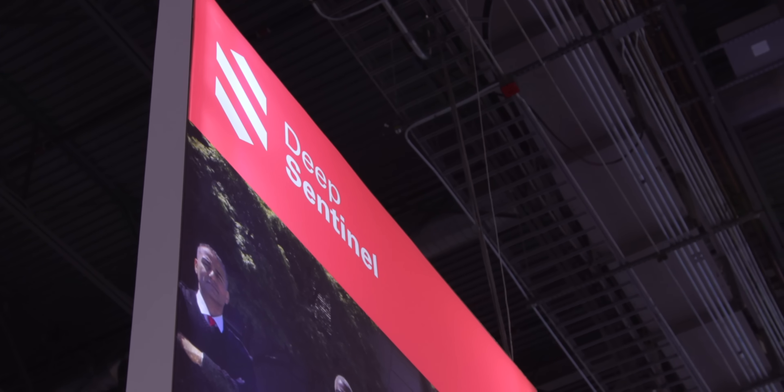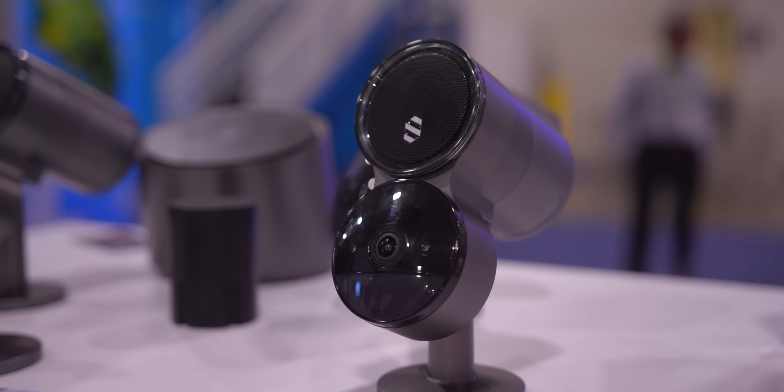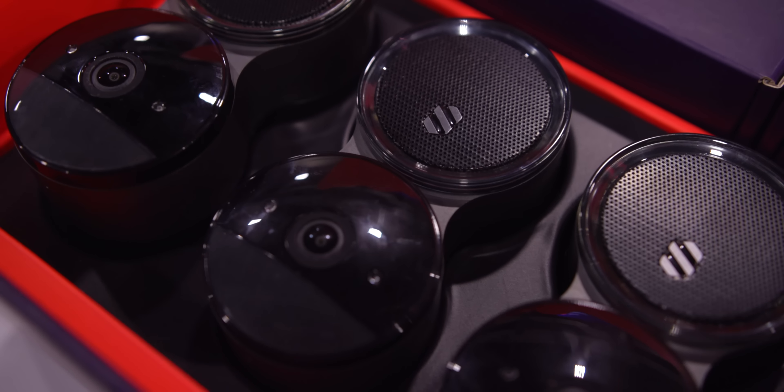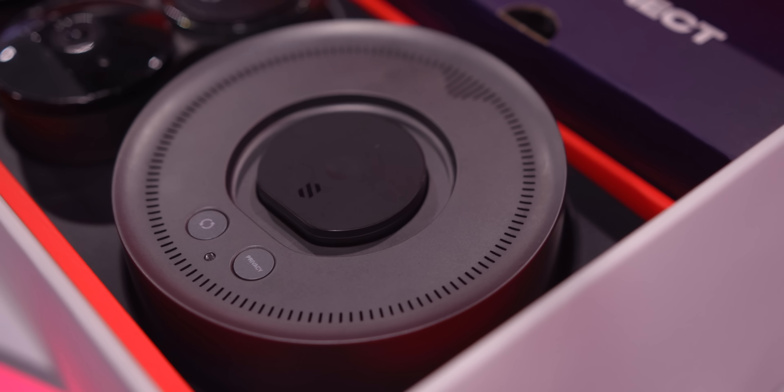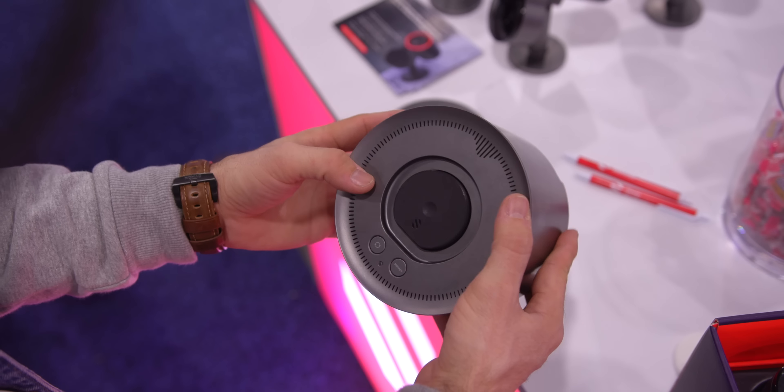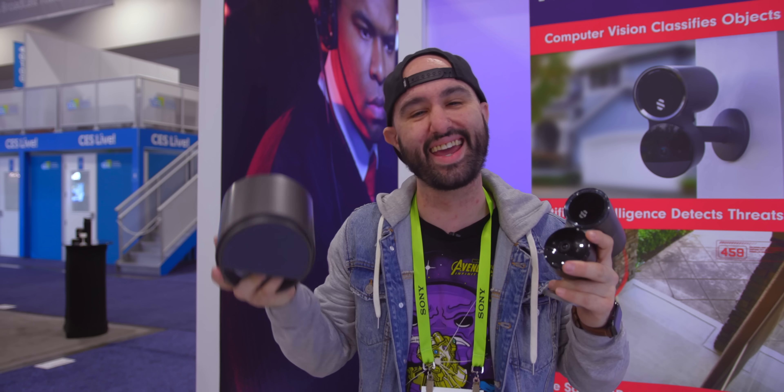Here we have an artificial intelligence powered security system, and this isn't like anything else you've seen before — it's not your average DIY system. The cameras lay dormant until motion is detected, and once motion is detected, it sends the footage automatically to the smart hub. This hub has a Qualcomm Snapdragon AI-powered chip inside of it, and it instantly analyzes the video captured.